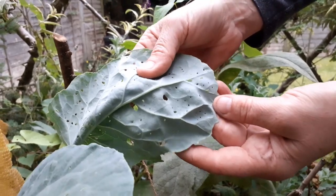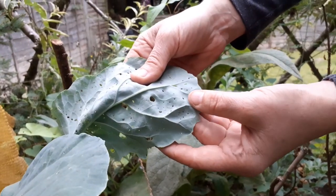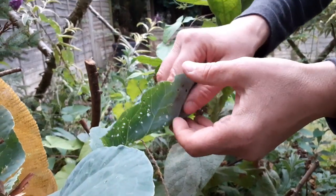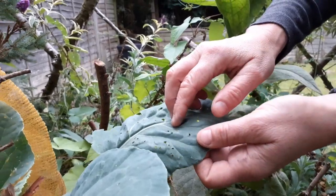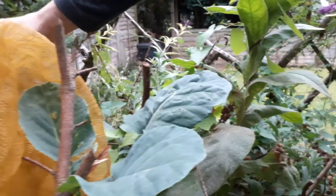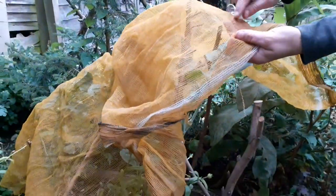You can still eat these — if you're vegetarian I'd wash them first — but they can soon munch through a big plant. So you can either squish them. Once they're on there it's just a case of vigilance. You can wash them off with washing up liquid.